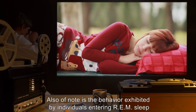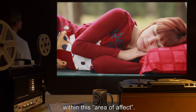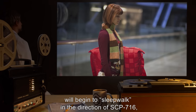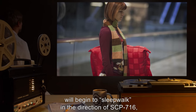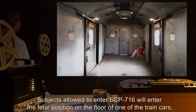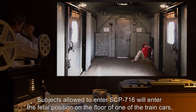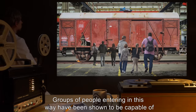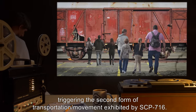Also of note is the behavior exhibited by individuals entering REM sleep within this area of effect. Subjects, after entering REM sleep, will begin to sleepwalk in the direction of SCP-716, even in individuals with no history of nocturnal disturbance. Subjects allowed to enter SCP-716 will enter the fetal position on the floor of one of the train cars and continue sleeping normally. Groups of people entering in this way have been shown to be capable of triggering the second form of transportation or movement.